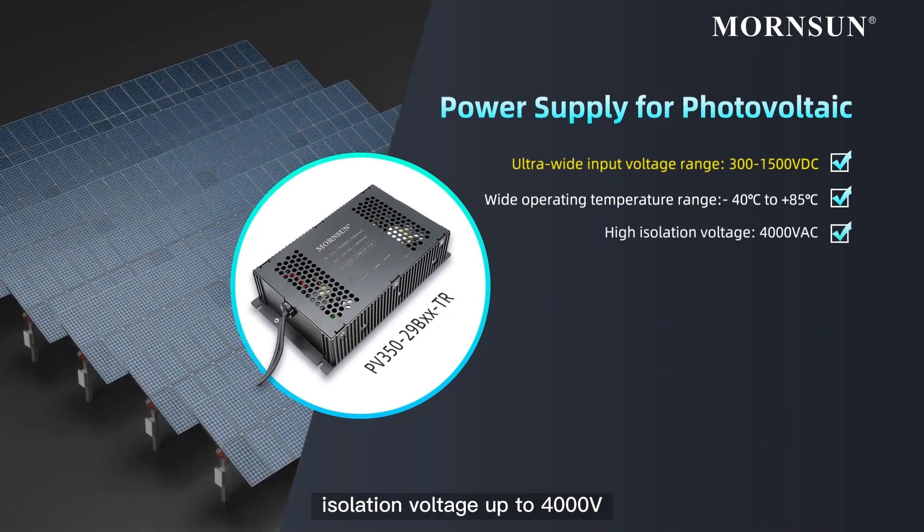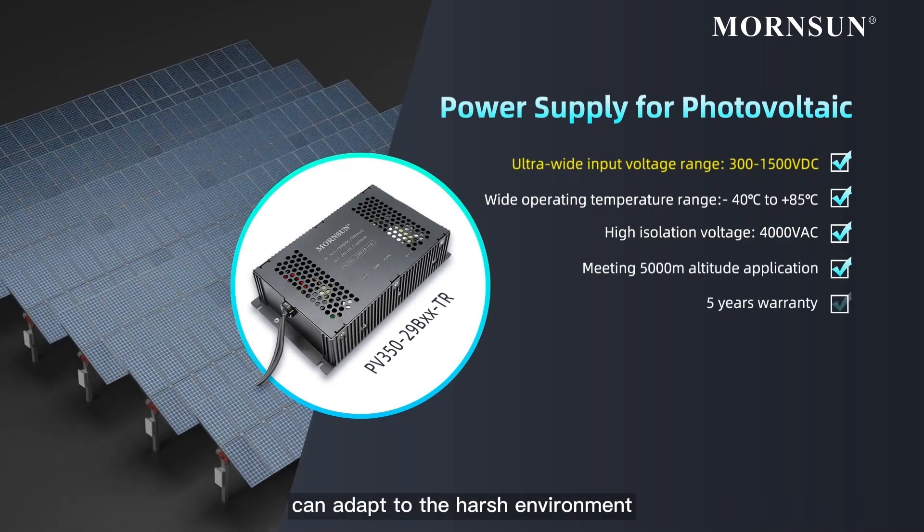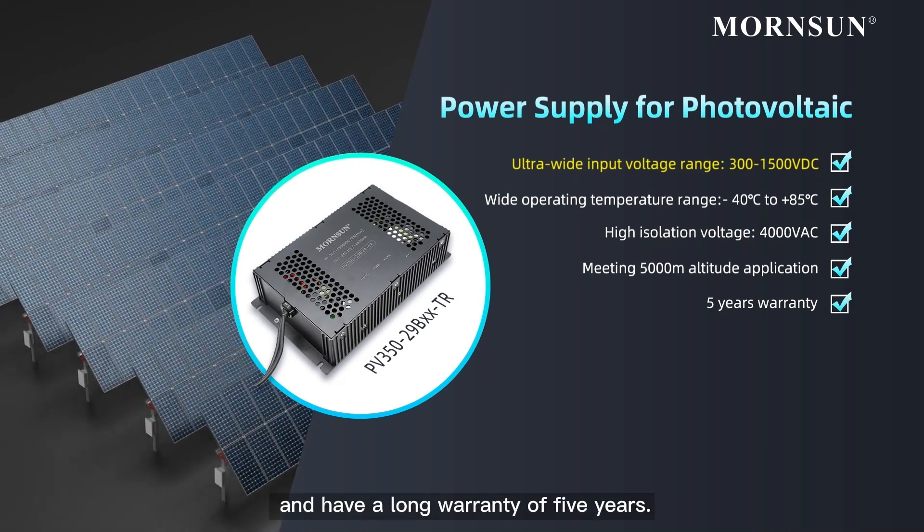with isolation voltage up to 4000 volts and meeting the application of 5000 meters altitude, it can adapt to the harsh environment of the PV system work, and has a long warranty of 5 years.